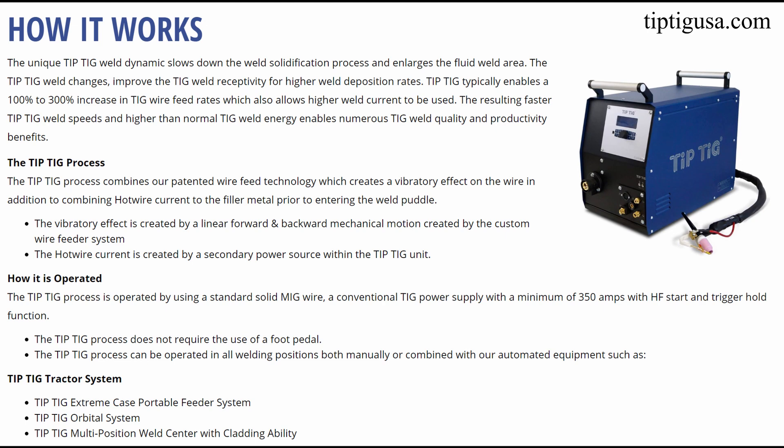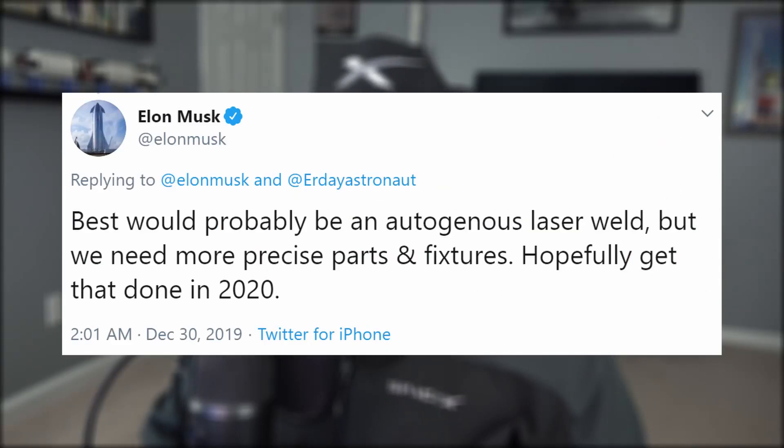Full disclaimer — I'm no expert on blacksmithing, but here's a quick screenshot of what tip-tig is and how it works. Feel free to pause it, but the rest of us are moving on. Elon did follow up, writing that it would be best to use an autogenous laser weld, but that it's too complex for the time being.